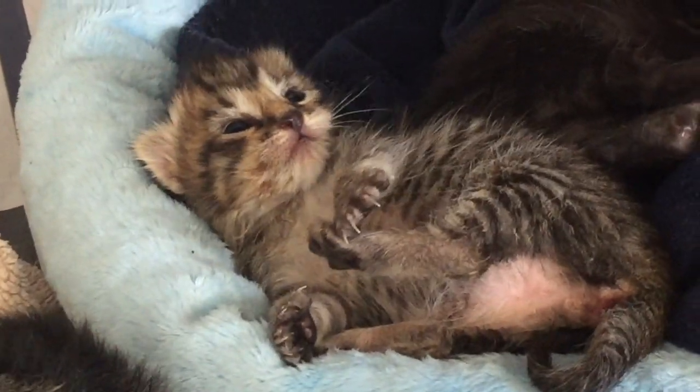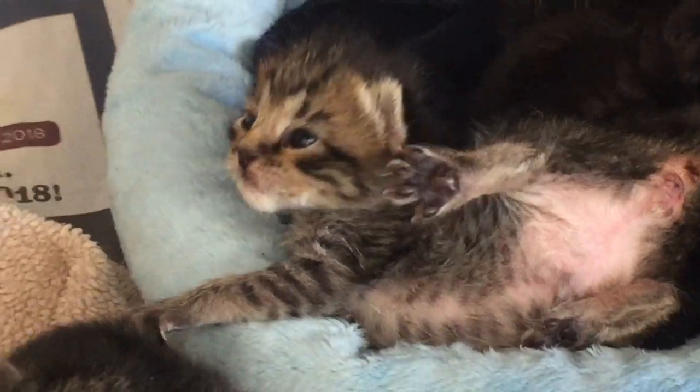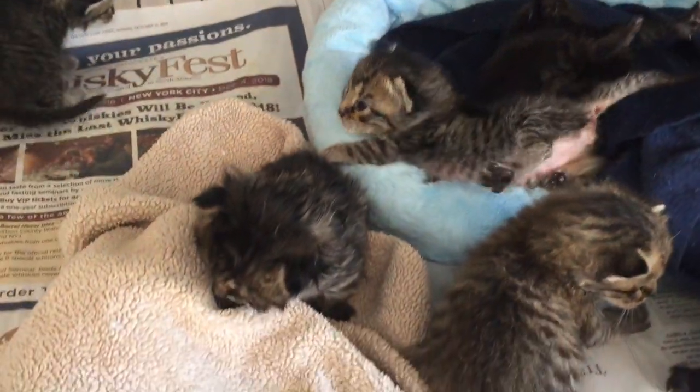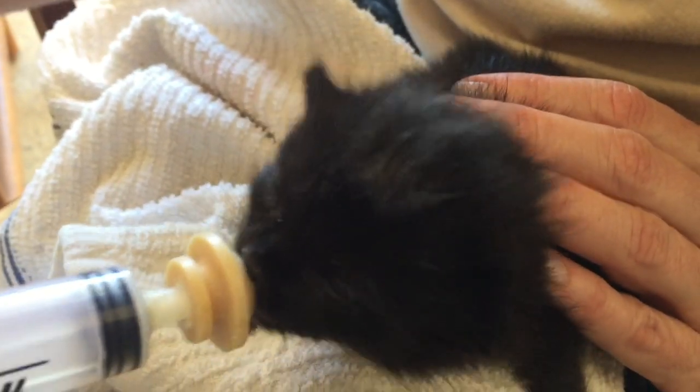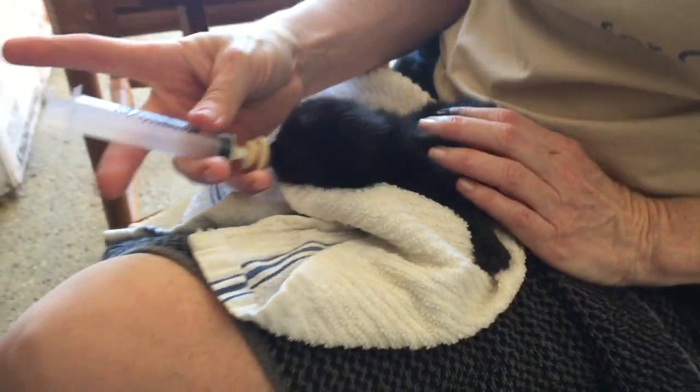Hi there and welcome back to Kitten School. In today's video, I'm thrilled to introduce the newest members of the Kitten School foster home: six tiny bottle babies rescued from a busy construction site.